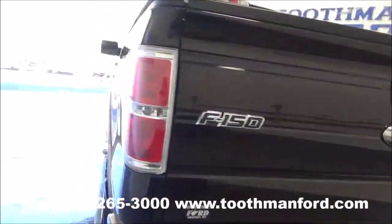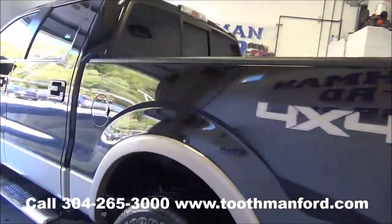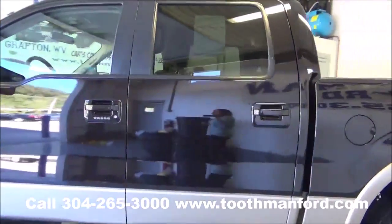Clean auto check. One local owner, two sets of keys. Ready to go. Keyless entry with 36,000 miles.